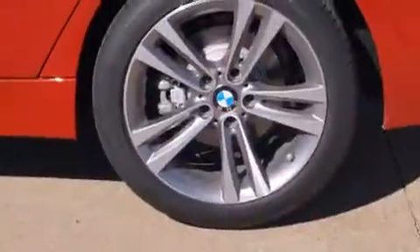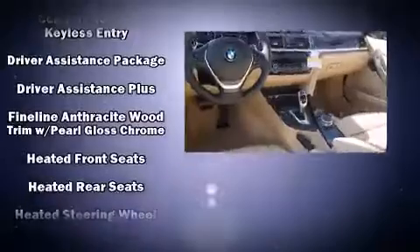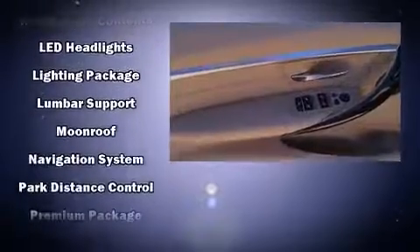Rear passengers enjoy the seat heating functionality, keeping them warm during the winter months. Audio features include a CD player with MP3 capability, a 20 gigabyte hard drive, and 16 speakers, yielding a symphony-like audio experience.